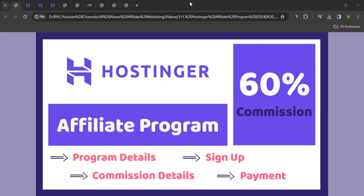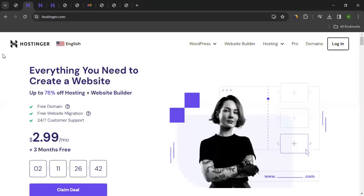Hello there, this is Rahul from All About Affiliate Marketing. In today's video, we'll talk about the affiliate program of Hostinger. Let me take you to the website, which is hostinger.com, for the ones who don't know about them.